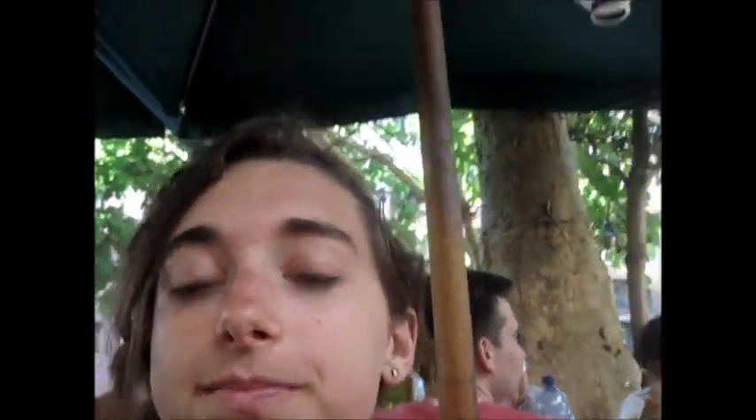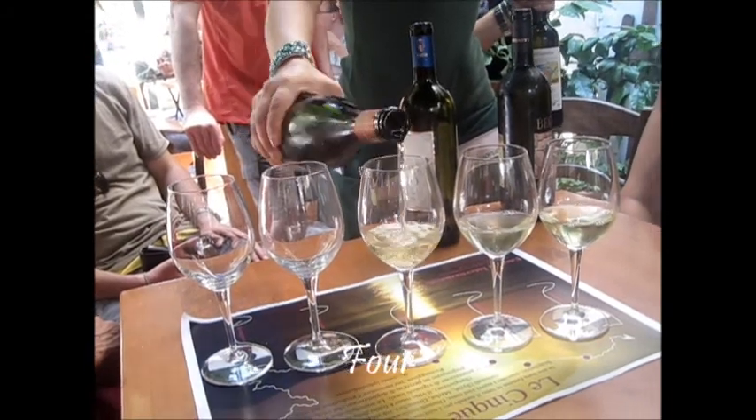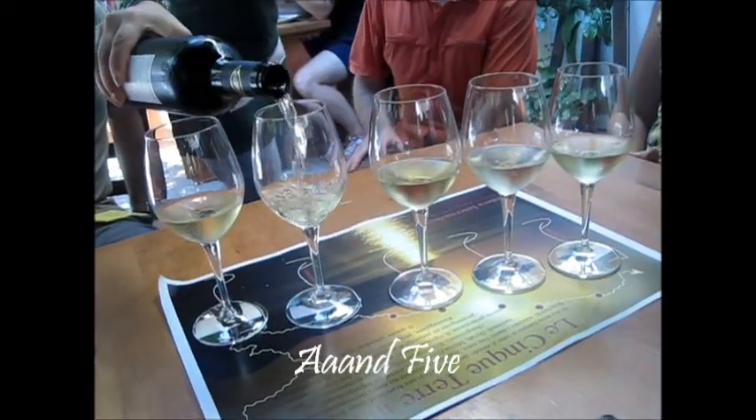We have ordered the flight — a sampling of the five wines for the five different cities. The controlled climate due to the mountains and the Mediterranean Sea makes this region very fertile and ideal for growing flowers.